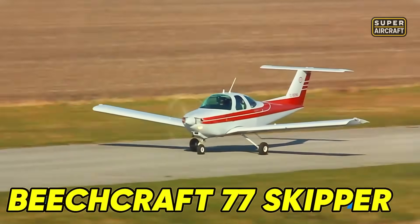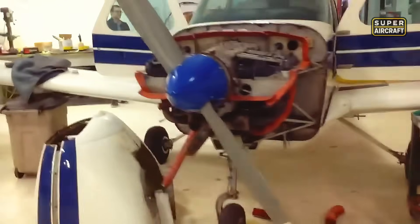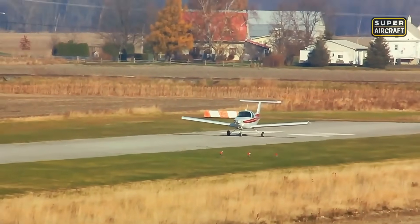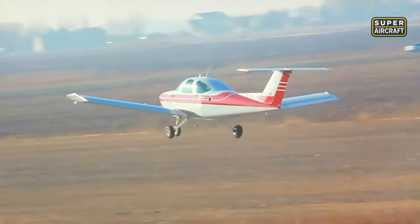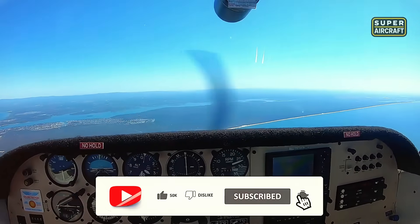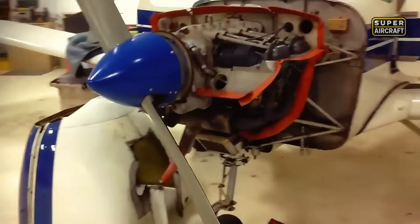The Beechcraft 77 Skipper represented Beechcraft's ambitious entry into the light trainer market with a two-seat, low-wing, all-metal construction featuring fixed tricycle gear and a Lycoming O-235 engine producing approximately 115 horsepower. Manufactured between roughly 1979 and 1983, this side-by-side trainer produced only about 312 total units. The nightmare emerges where the limited fleet size means restricted support availability, parts manufactured on demand, few specialized maintenance facilities, and minimal industrial-scale replacement component production — leaving the aircraft at a structural logistical disadvantage.